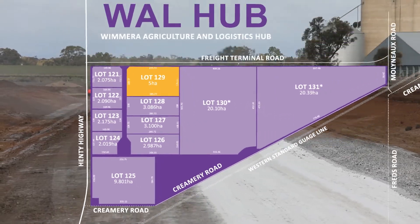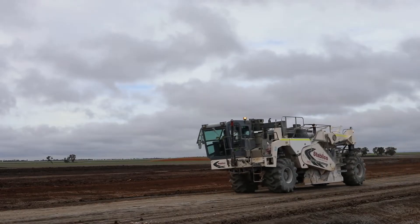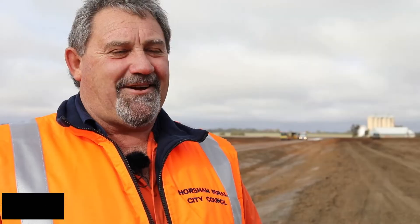In April, Council resolved to subdivide this precinct to meet the demand of new, expanding and relocating businesses within our municipality. To ensure the WAL Hub is fit for purpose, we are constructing a road for heavy vehicles to access the site.